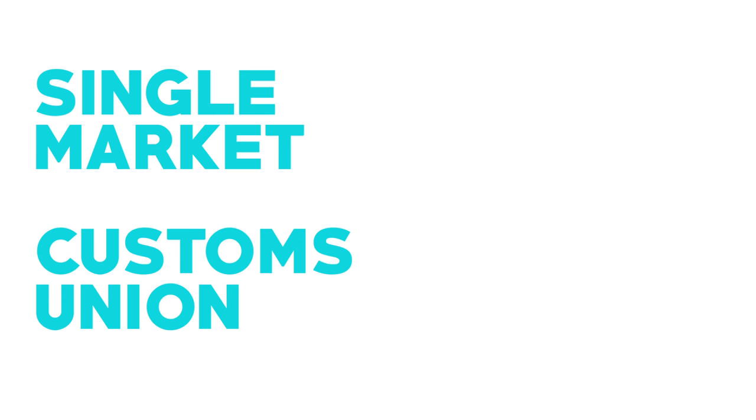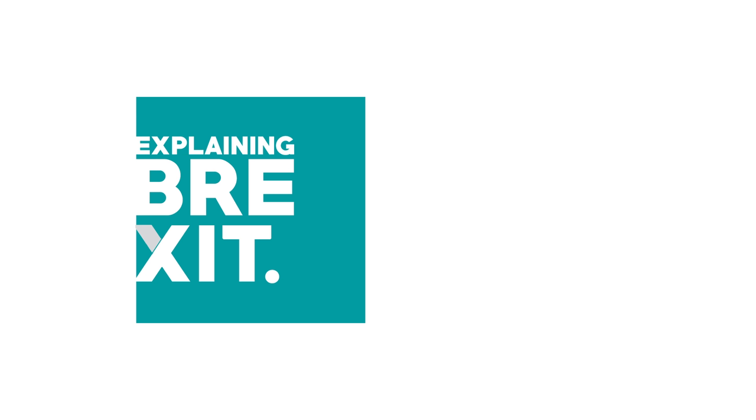As mentioned earlier, the free trade area isn't the only option the UK has. The UK could, with the EU's agreement, choose to remain in the single market or customs union instead. To find out more about those options, click the links in the video's description or head over to tldrnews.co.uk/Brexit.